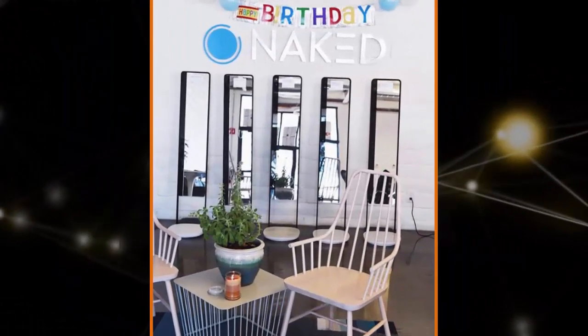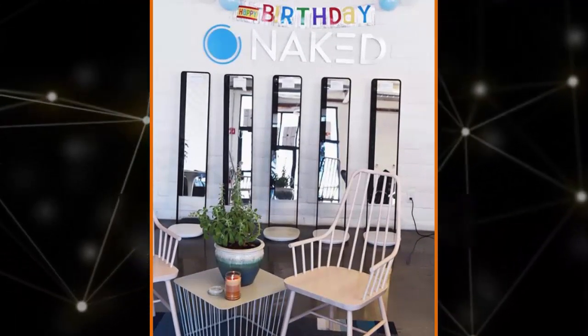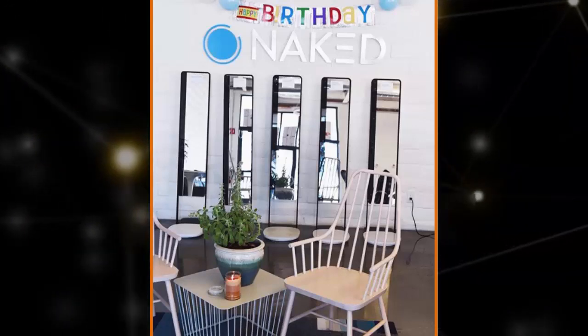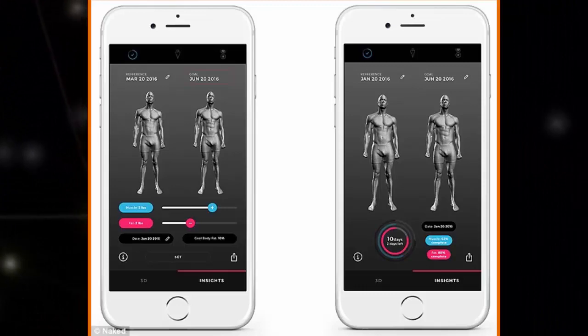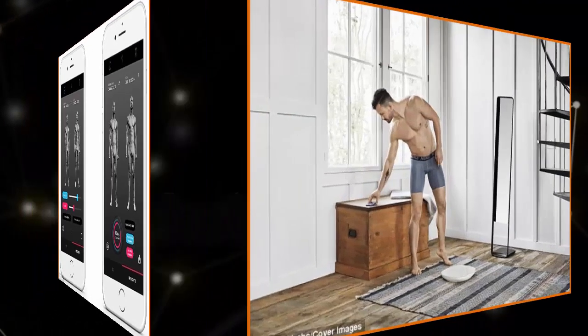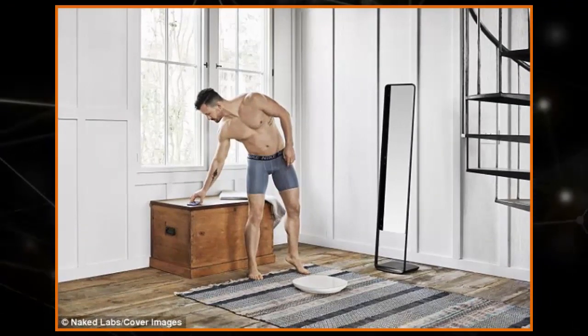The app shows body fat percentage, lean mass and fat mass, circumferences, side-by-side comparisons, and graphs of historical data. Naked Labs has also implemented heat map technology in the app, which shows changes in the body over days, weeks, and months. Different colors are used to highlight significant changes, allowing you to see areas where you have lost weight, gained muscle, or vice versa.